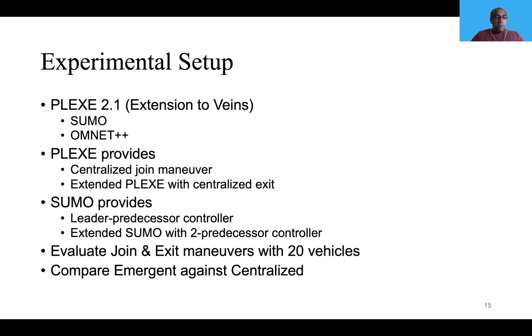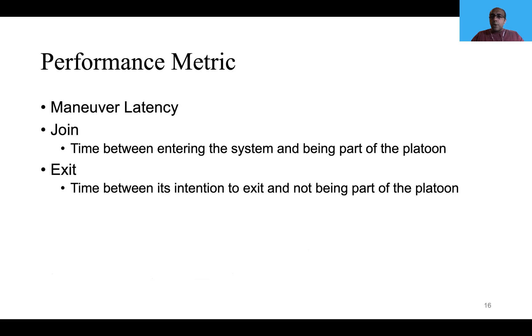We evaluated with 20 vehicles for join and exit maneuvers, and also compared our emergent system against the centralized system. Our performance metric is maneuver latency, where join maneuver latency is defined as the time between a vehicle entering the system and becoming part of the platoon, and exit maneuver latency is defined as the time between the vehicle's intention to exit and no longer being part of the platoon.